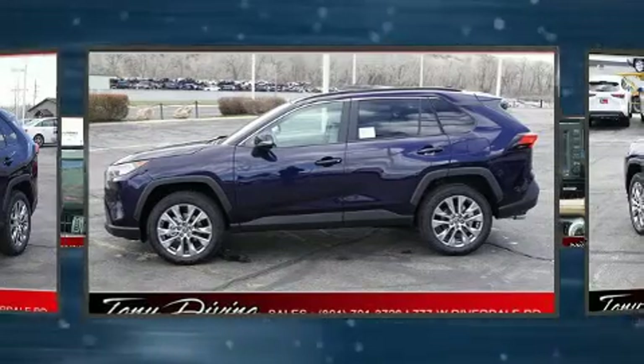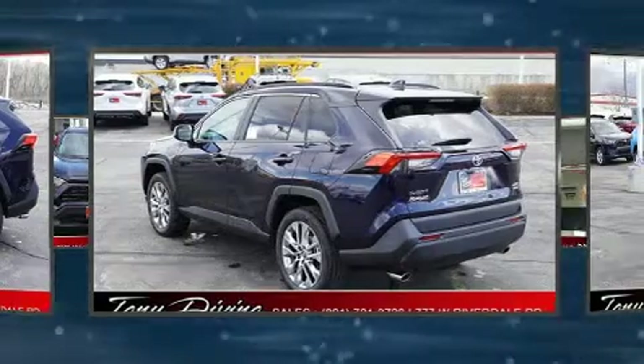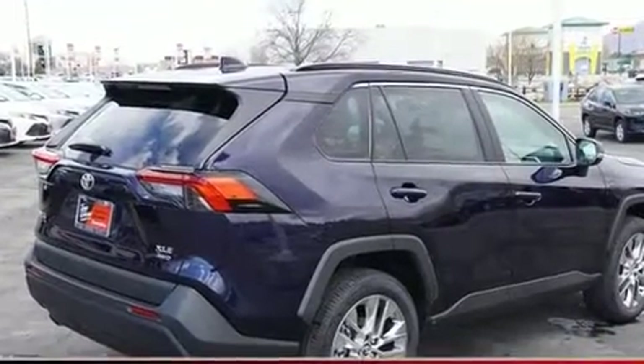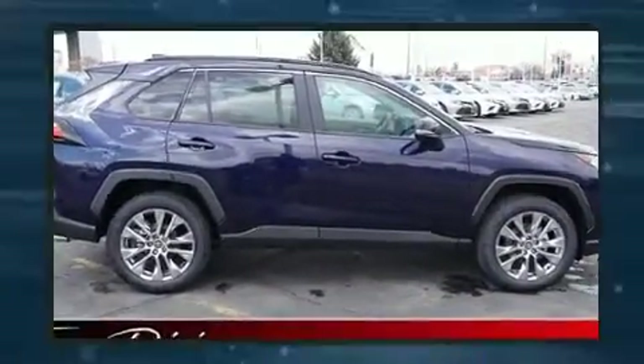It's equipped with tons of terrific amenities but it won't break your budget, like heated seats, one-touch window functionality, a tachometer, an outside temperature display, a power liftgate, and cruise control for drivers who enjoy the natural environment.